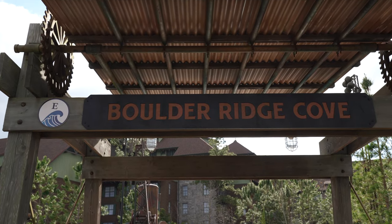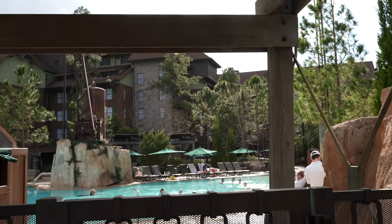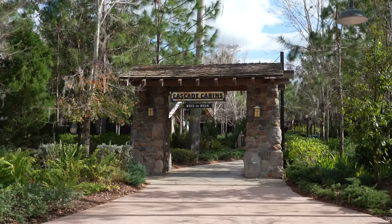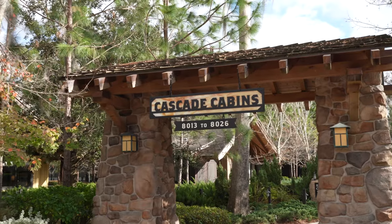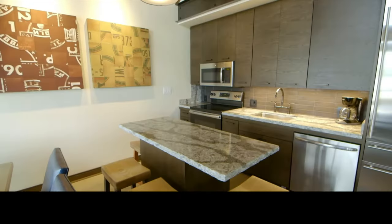This is the Boulder Ridge Cove, which is the DVC pool here at Wilderness Lodge — a little quieter pool. Right in front of us is the entrance to the second half of the Cascade Cabins. There's 8,000 to 8,012 on the far side, but this is 8,013 to 8,026.